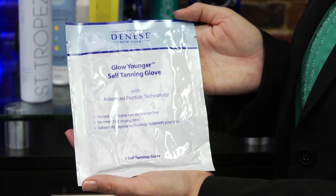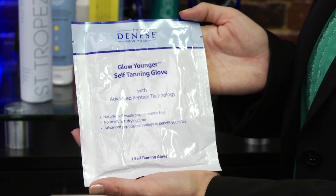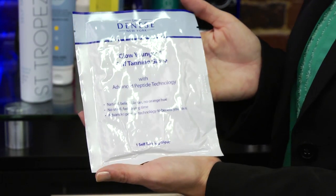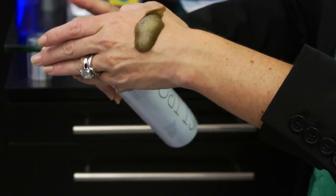Or you have something like Dr. Dinesse, which is a larger glove that allows you to apply it all over your body in a more smooth and fluid motion. Be sure to test your sunless tanner on a discreet part of your body to see what color you're going to turn.